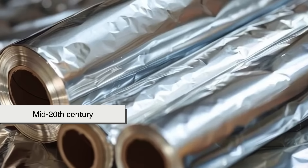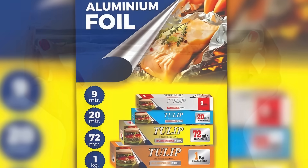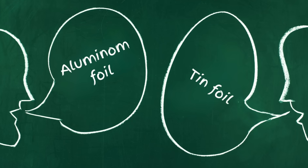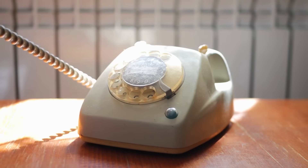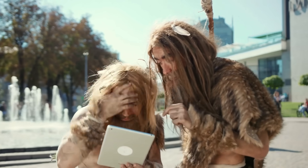By the mid-20th century, aluminum foil had almost completely replaced tin foil in the market. But despite the switch, the term 'tin foil' stuck around, especially in casual speech. It became one of those linguistic leftovers — like how we say 'dial a phone number' even though most of us haven't used a rotary phone in decades. Some people still say tin foil today without realizing they're actually talking about aluminum. It's a case of language evolving slower than technology.